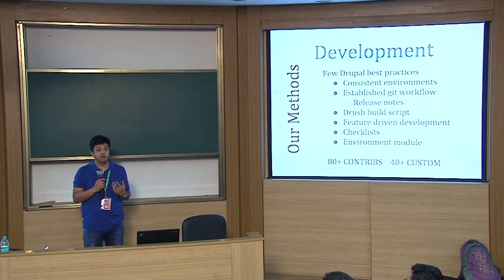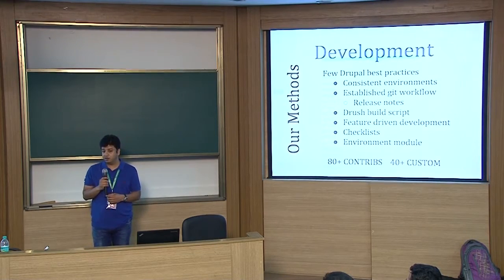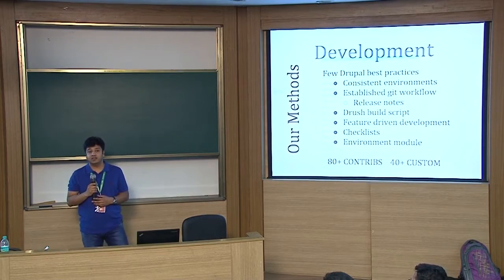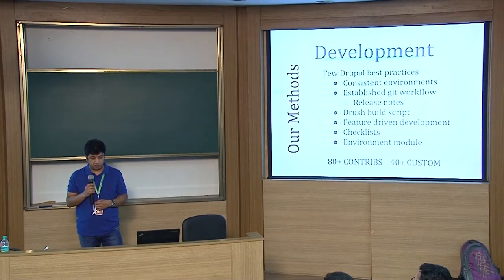This saved us time — any new Drupal core release that came out, and there were many in the last four months, we could simply run the Drush build script to get the new updates in. Feature-driven development is not new to anyone, but we ensured we followed it to the best. All configurations were checked into features, which brought a lot of consistency in terms of output.